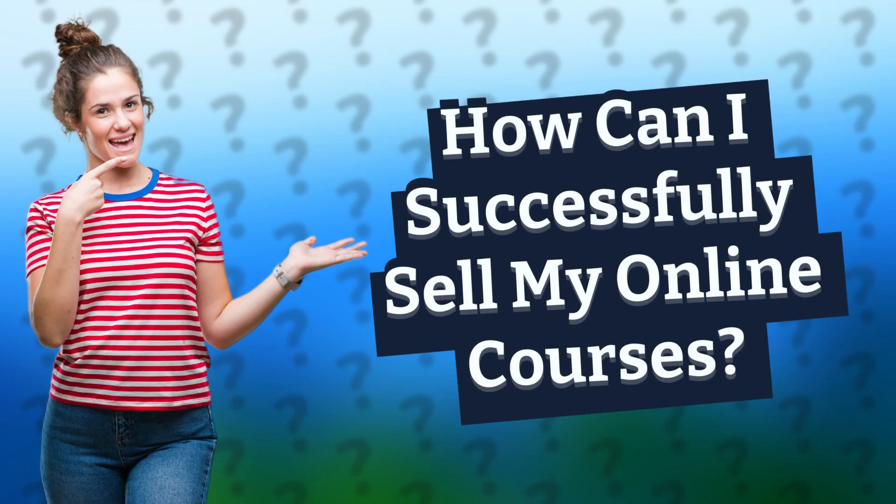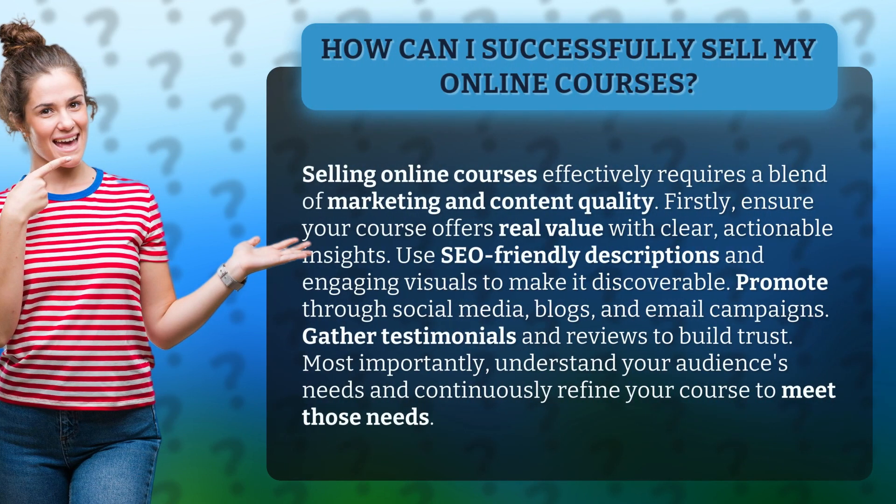How can I successfully sell my online courses? Selling online courses effectively requires a blend of marketing and content quality. Firstly, ensure your course offers real value with clear, actionable insights. Use SEO-friendly descriptions and engaging visuals to make it discoverable.